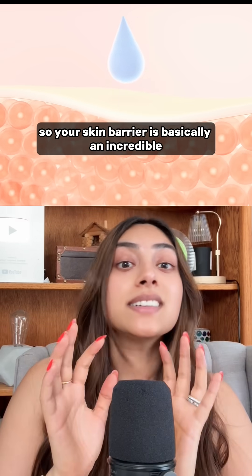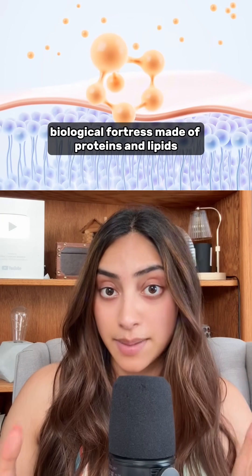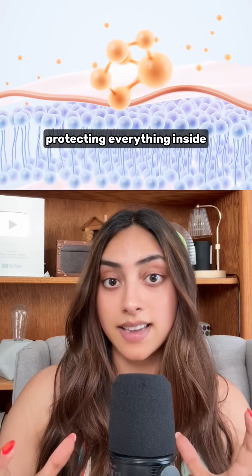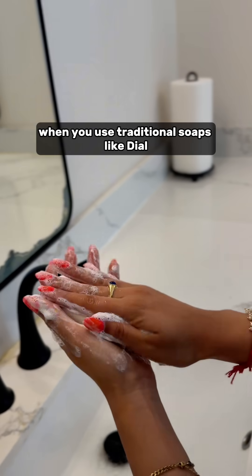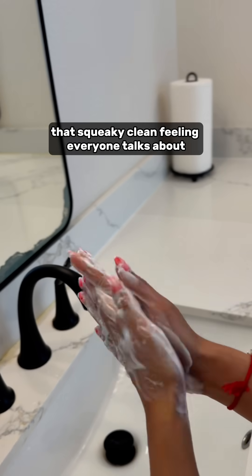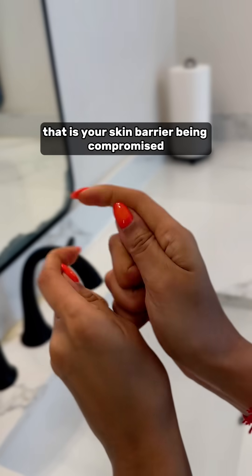Your skin barrier is basically an incredible biological fortress made of proteins and lipids. Think of it like a microscopic barrier protecting everything inside. Now here's the interesting part: when you use traditional soaps like Dial, you're dissolving that barrier. That squeaky clean feeling everyone talks about — that's not clean. That is your skin barrier being compromised.